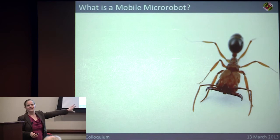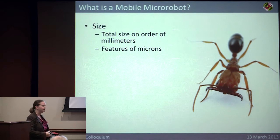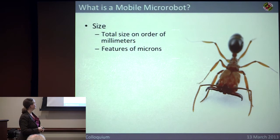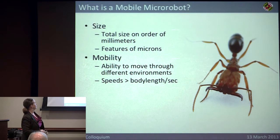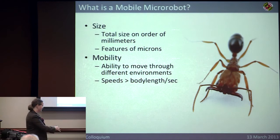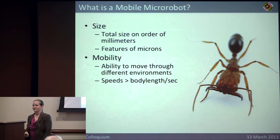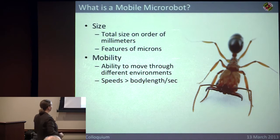In my case I'm talking about something the size of this ant right here. I want something that size-wise is on the order of millimeters, with features on the order of microns — which tends to imply microfabrication. I want these robots to be able to move through all sorts of different environments, not just silicon wafers or tabletops. I want them to move across carpet, from tabletop to carpet, at many body lengths per second, just like the insects we're modeling after.